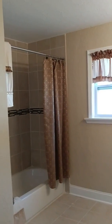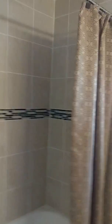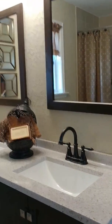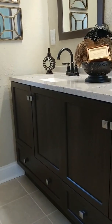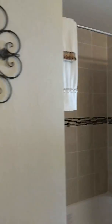On to the master bath — this has double sinks, beautiful countertops, and the cabinets below are very nice with plenty of storage and even drawers below. This is a great master bath, good size.